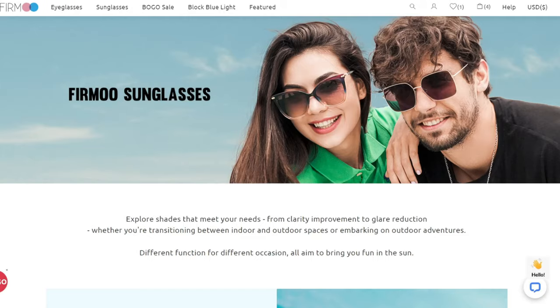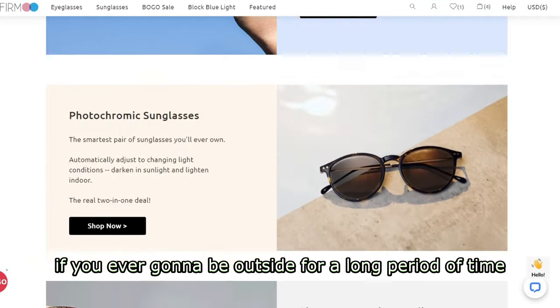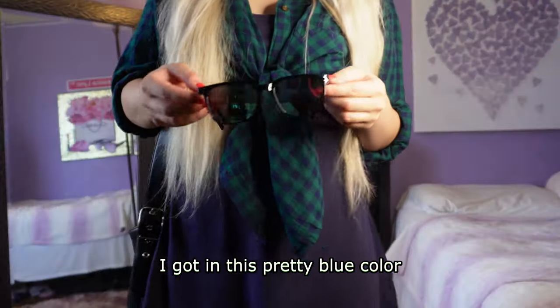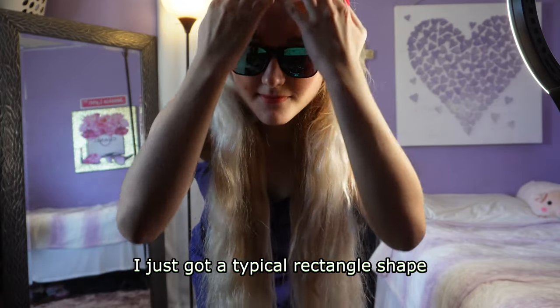Of course if you don't wear contacts, you're going to want to get prescription sunglasses. It's always handy if you're going to be outside for a long or even short period of time. Even if you don't wear eyeglasses, you're going to want sunglasses because the sun is blinding. I always wanted to try mirrored sunglasses — I got them in this pretty blue color, and for the shape I just got a typical rectangle. Nothing too fancy because it's already going to be out there with the blue color.